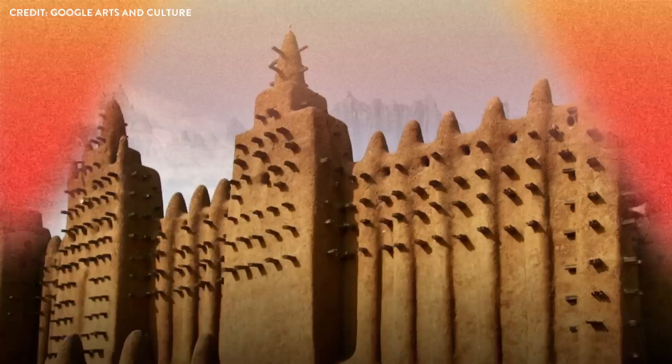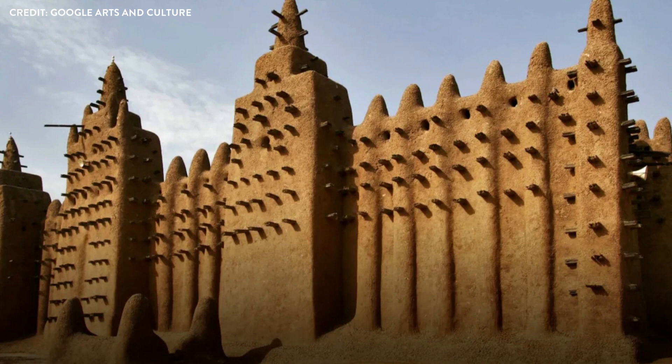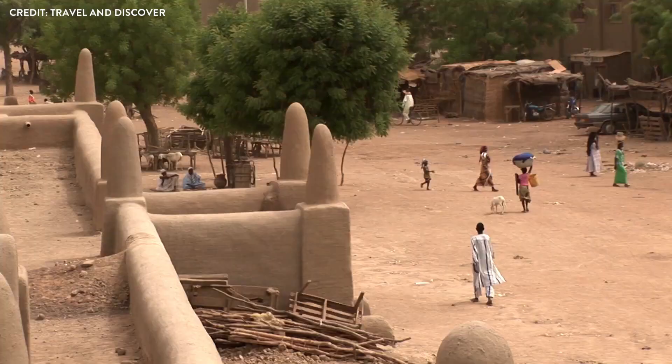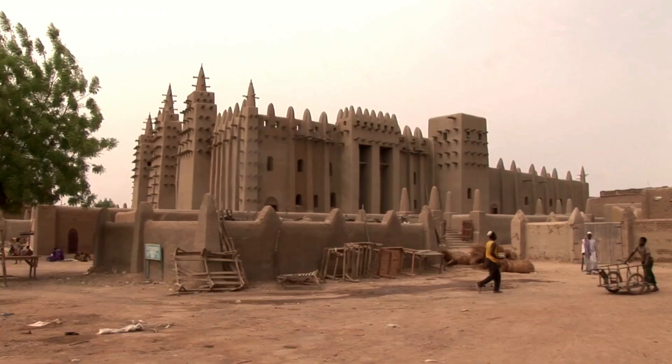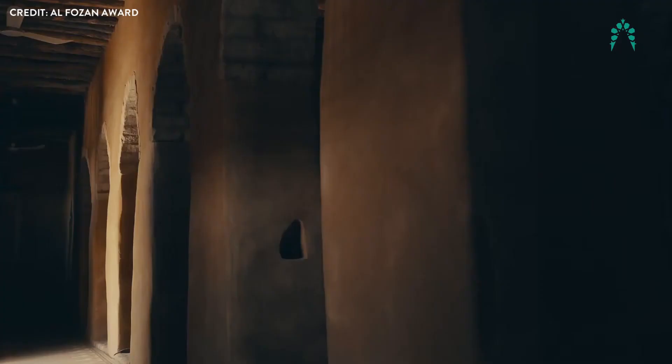Centuries ago, ancient architects carefully selected the site for the mosque, understanding its spiritual significance as a place of worship and community gathering. The Great Mosque has long been the beating heart of Djenné, serving not only as a center for prayer, but also as a hub for social interaction and communal bonding. Over time, the mosque has witnessed the rise and fall of empires, the ebb and flow of trade, and the relentless march of the Sahara. Yet it has remained steadfast, a beacon of faith and a symbol of the community's strength and perseverance.